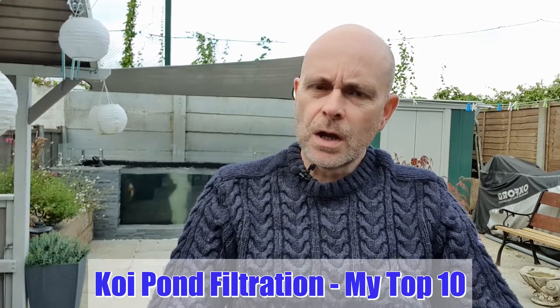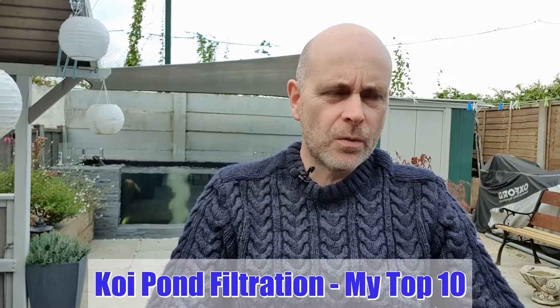Good morning and welcome to my latest video. This morning I'm going to talk about koi pond filtration — why we need a filter at all, what it does, the different types of filters, and then I'm going to go through my top 10 — what I consider to be the 10 best filters.